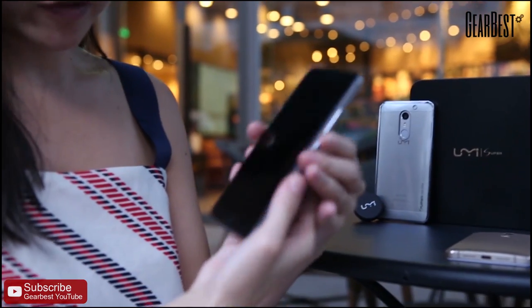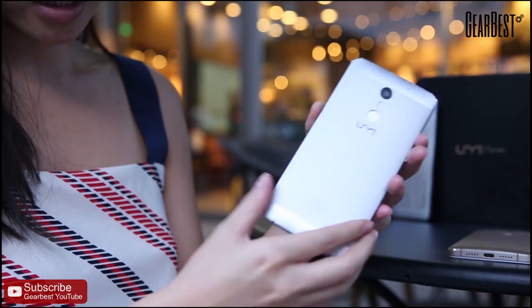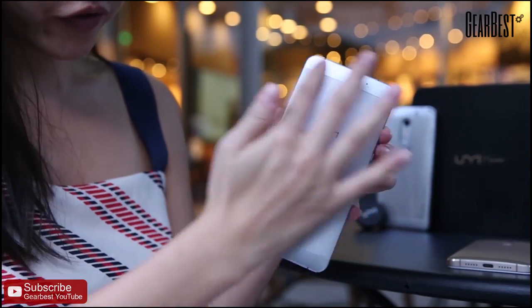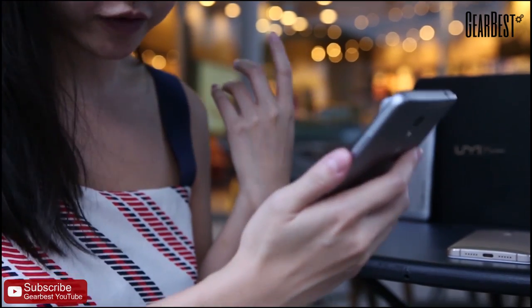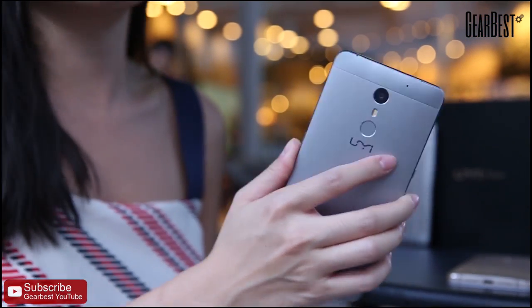Design is one of my favorites because of the metal body. It's not only looks premium but also feels really quality in hand, which makes me feel safe to have it placed anywhere without worrying that it might break.